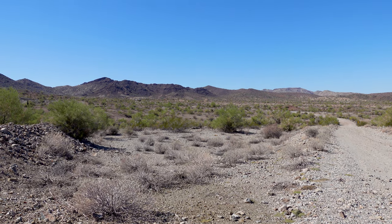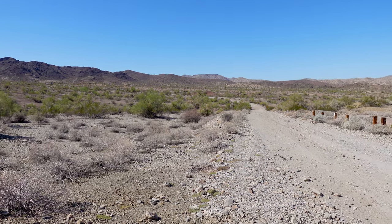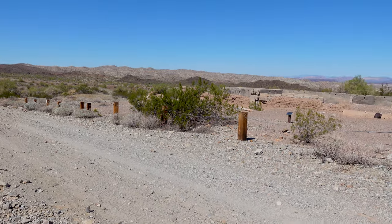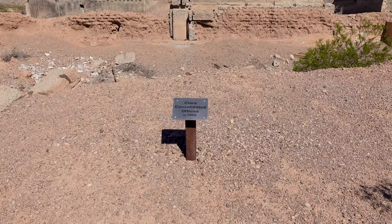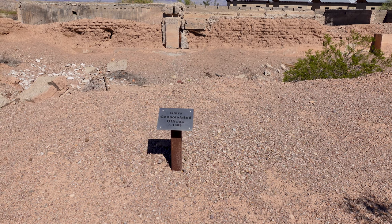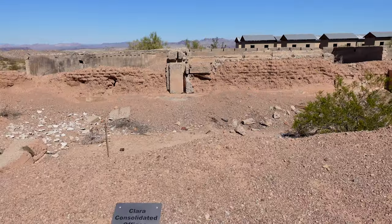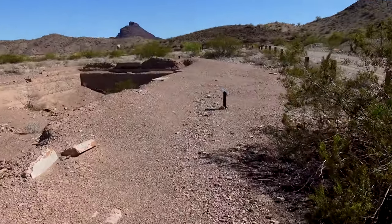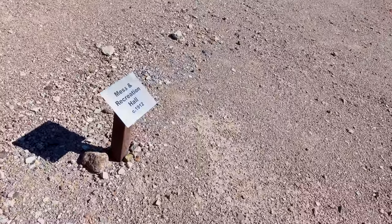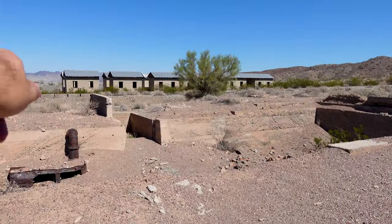We didn't have to drive far to get down to some of the remnants here in La Paz County — the remnants of Swansea, Arizona. This is probably a building that had multiple offices. This is the Clara Consolidated Offices, circa 1909. That's really cool. And coming over this way, that sign indicates this part of the building is a mess hall, circa 1912 — a mess and recreation hall.